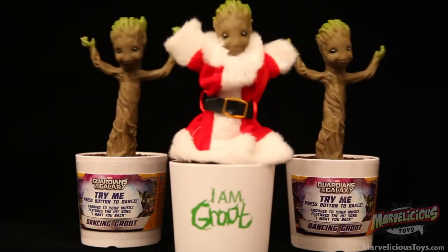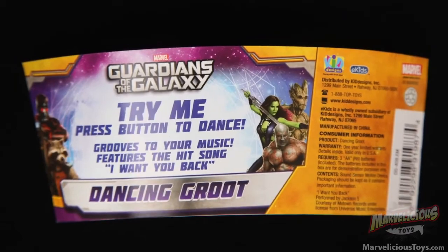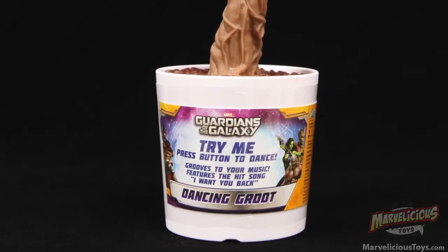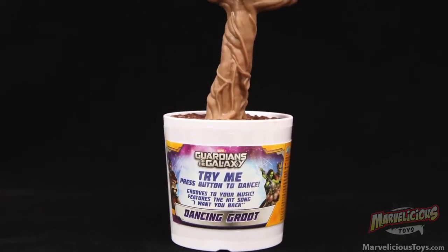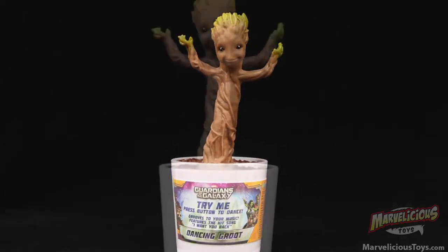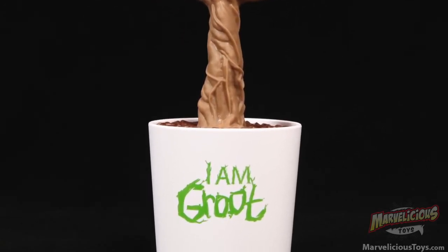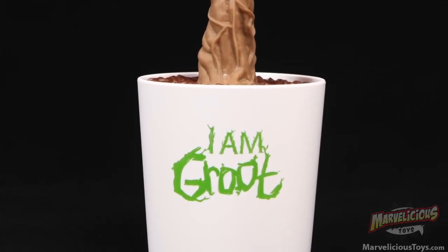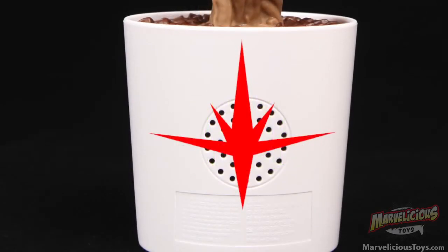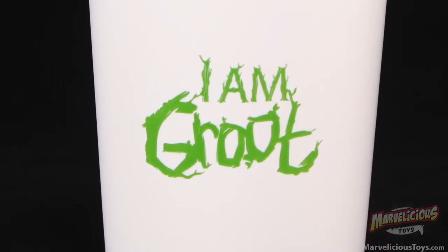One thing I'll ding it on — and this is very minor because you can take it off — is the packaging wrap that goes around the base makes it look like he's standing in a bucket of sour cream or yogurt. The design of that wrap is just not very collectible at all. And when you remove that label, it says 'I am Groot' on the pot. But obviously in the movie it doesn't say that — it's just a plain white pot. I'm glad they styled it up, but I think I would have preferred the Nova Corps logo or something other than 'I am Groot.' It just takes away from the prop accuracy of it.